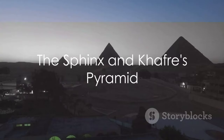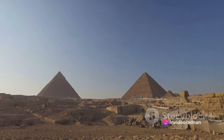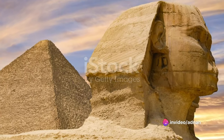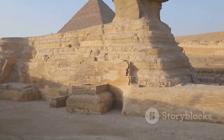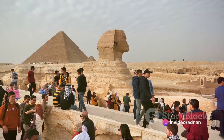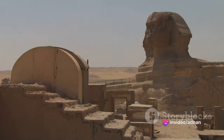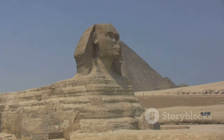Following in his father's footsteps, Khufu's son Khafre constructed the second pyramid at Giza around 2520 BC. His necropolis is marked out on the landscape by the enigmatic Sphinx, a limestone monument with the body of a lion and the head of a pharaoh. Rumored to stand sentinel for Khafre's tomb complex, the Sphinx spent thousands of years buried in the sand before being fully revealed in the 1800s.